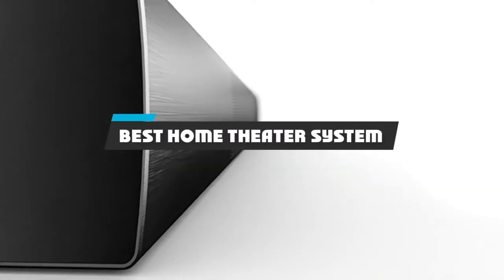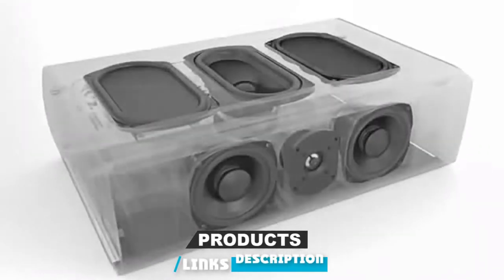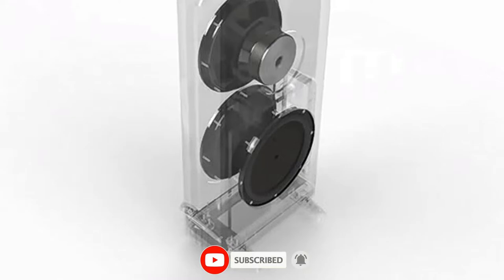If you're looking for the best home theater system, here's a list you must see. We made this list based on our personal preference and sorted it based on their features, prices, quality, durability, and reputation of the manufacturers and customer feedback. We've included options for every type of customer. So let's get started.